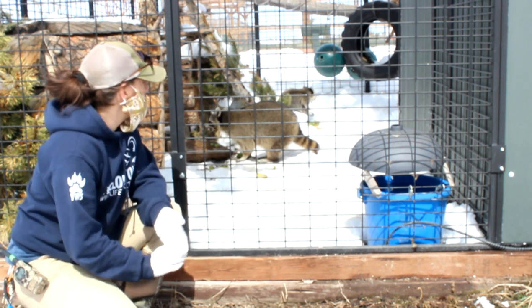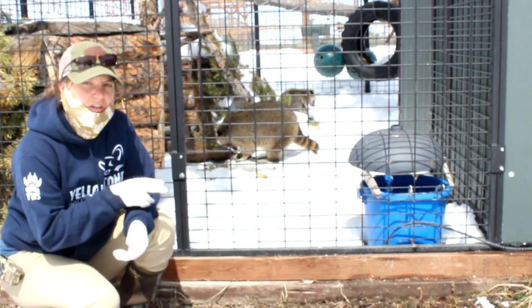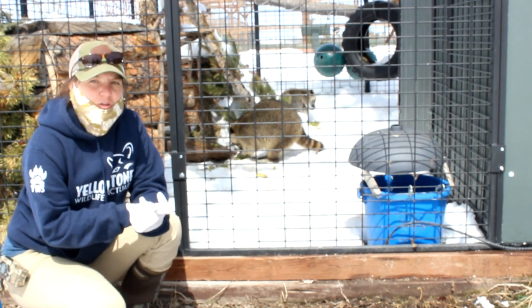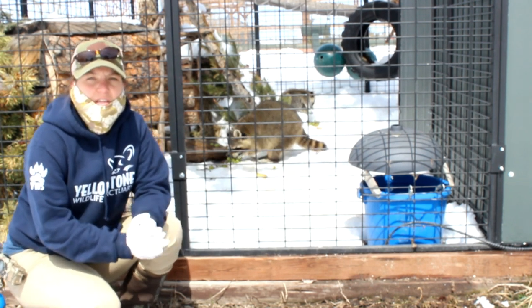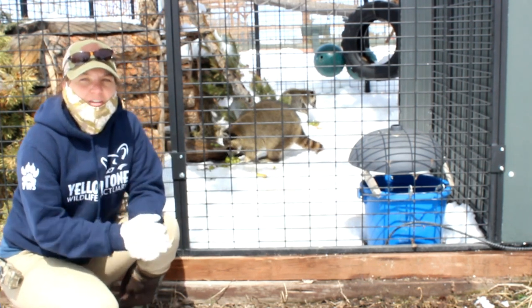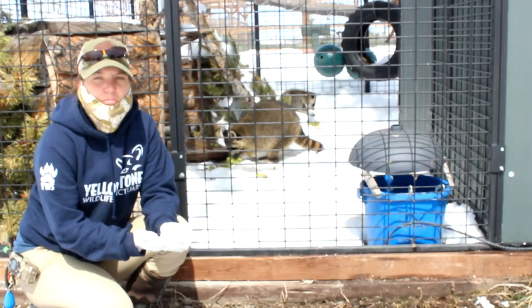Our other raccoon is Cooper. He's the larger of the two. Cooper came to us as a raccoon that was raised in captivity — he was found really young and then raised with a family, and so he became very imprinted on people.